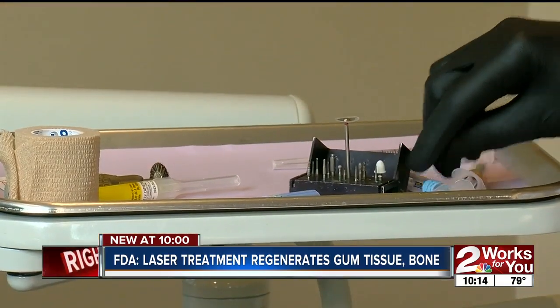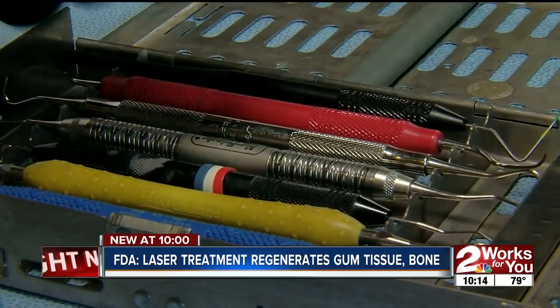Traditional dental surgery with bone grafts was one option. But that would take sometimes four or five appointments, up to eight hours of treatment, and it was always painful. Patients really didn't want to do that procedure.